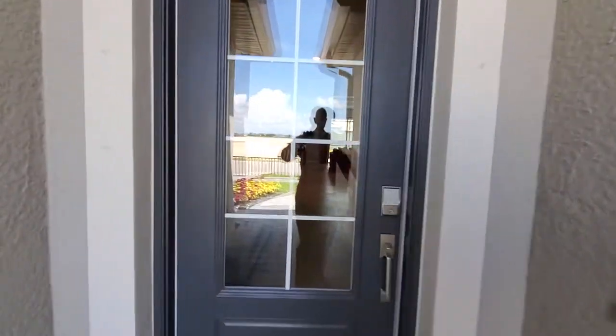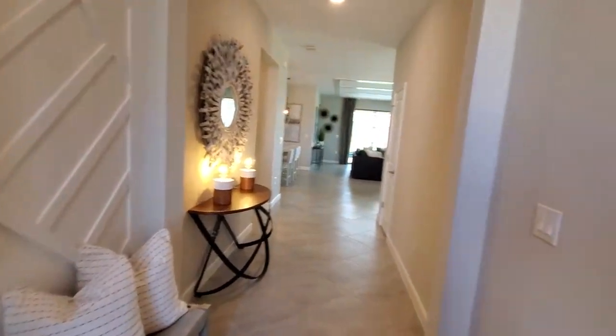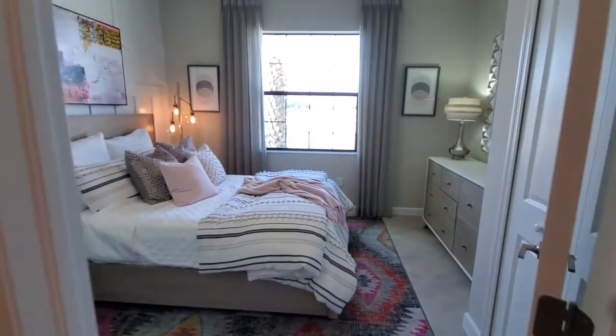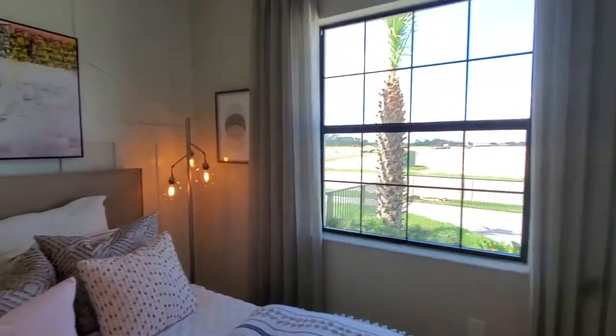As we come inside the Trevi, you've got a nice entryway and directly to the right are guest bedrooms number one and two. Here's your first guest bedroom right towards the front of the home, with a nice big window allowing for plenty of light.